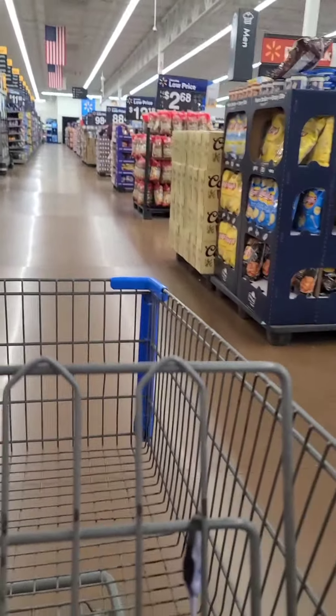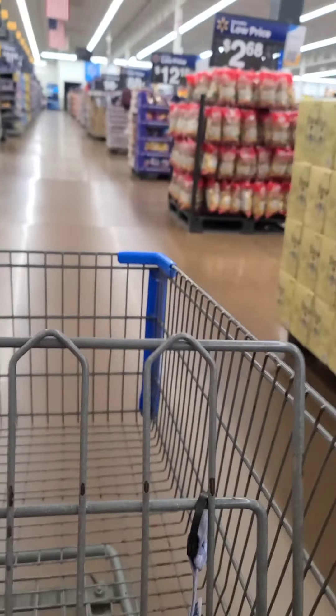Hi friends! I am at Walmart. I have a ton of super easy digital couponing deals to show you. All you need is your phone to take advantage of these.